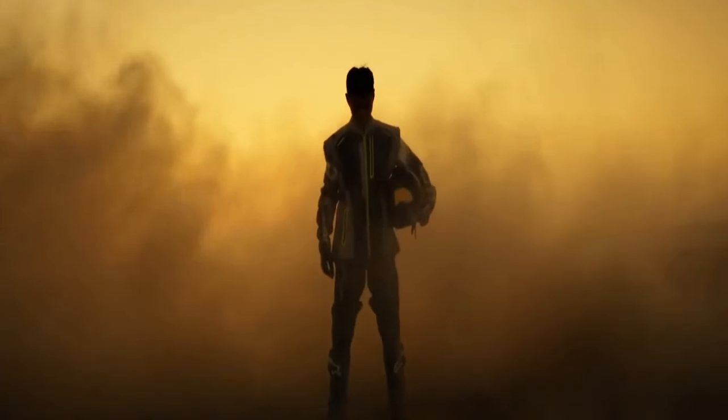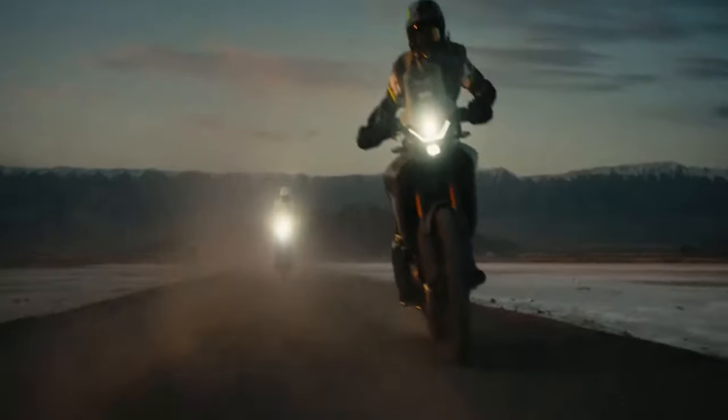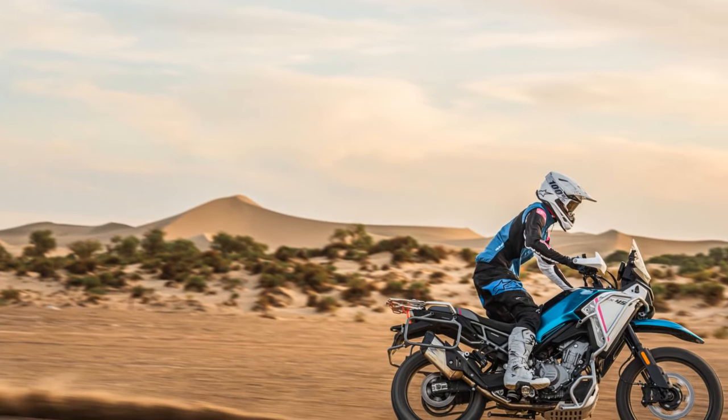The ADV sweet spot is a zone characterized by midsize engines, agile builds, modern technology, a more accessible price point, and some capability for off-road excursions. It's where the thrill of adventure is heightened without becoming overwhelming.